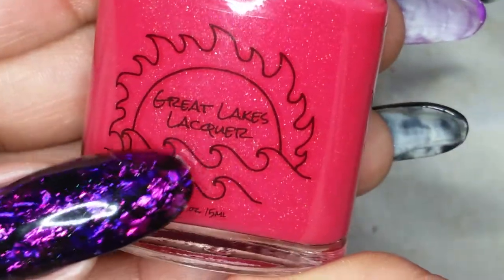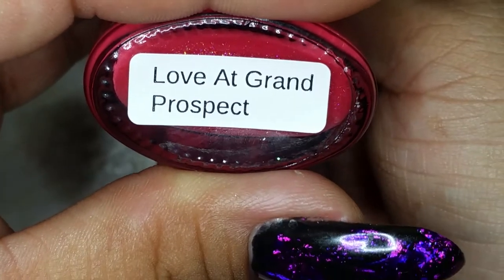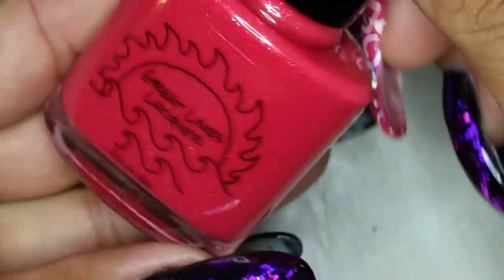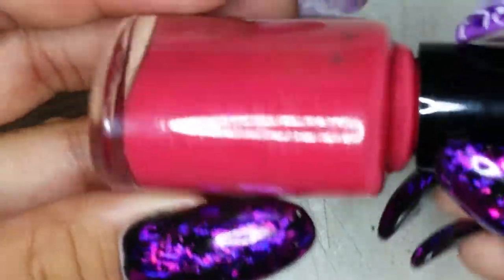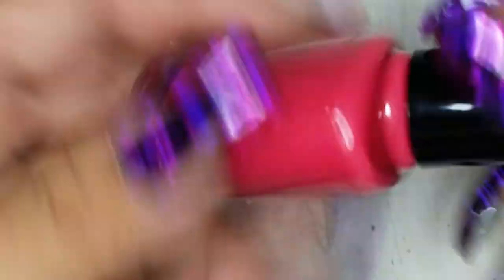This one is from Great Lakes Lacquer and it's called Love at Grand Prospect. It's a really pretty pinky-red with some purple and gold shimmer in it. Very pretty.